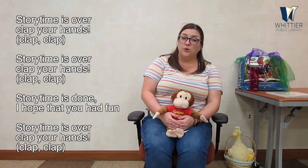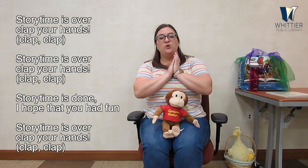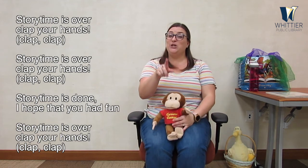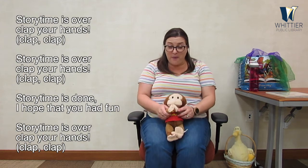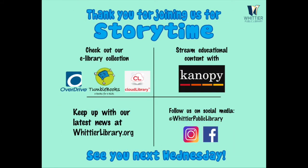Story time is coming to an end, so we are going to sing our final song together. Story time is over, clap your hands. Story time is over, clap your hands. Story time is done, I hope that you had fun. Story time is over, clap your hands. Good job everybody! Thanks for joining us — we had lots of fun, I hope you did too. We will see you next time in story time. Bye everyone!